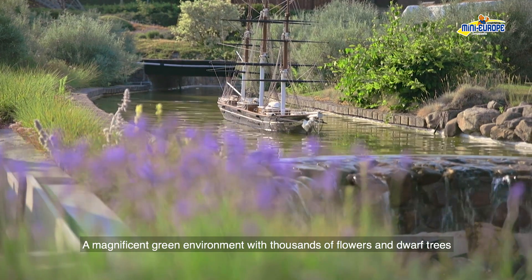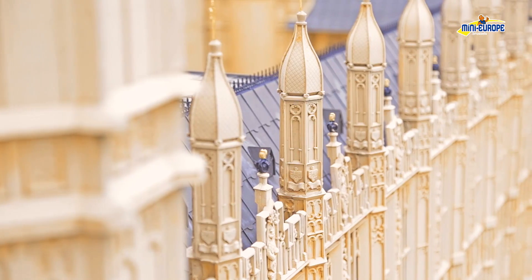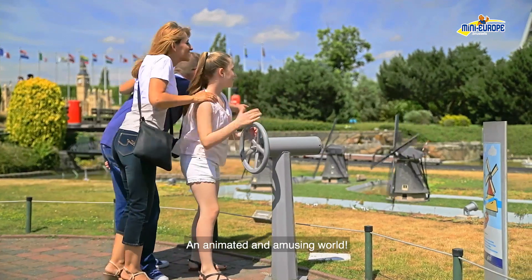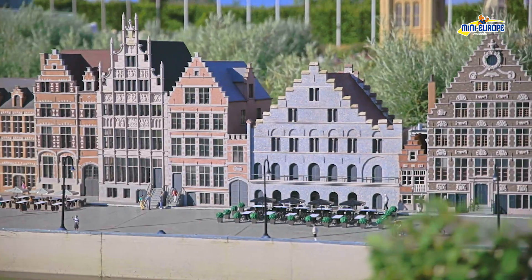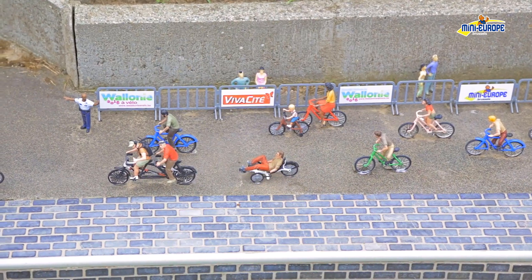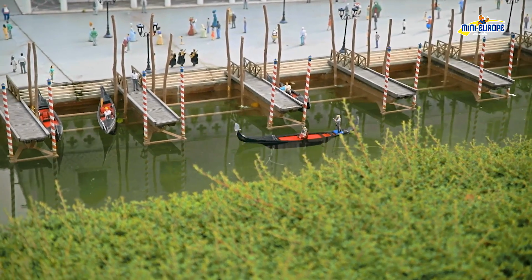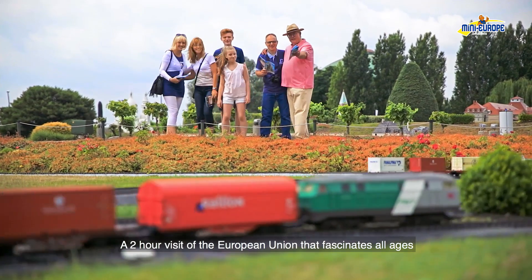A magnificent green environment with thousands of flowers and dwarf trees. An animated and amusing world, replicated to the smallest detail. A two-hour visit of the European Union that fascinates all ages.